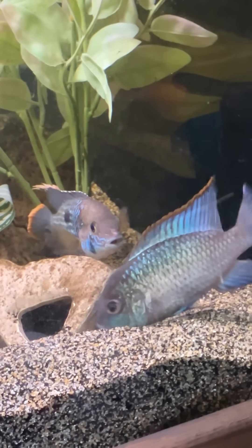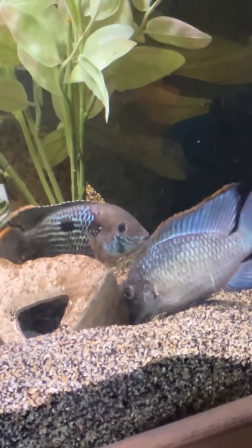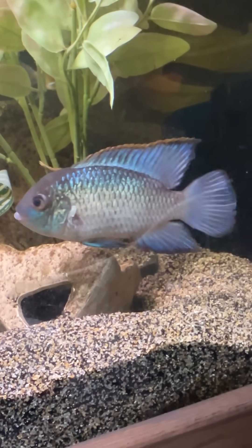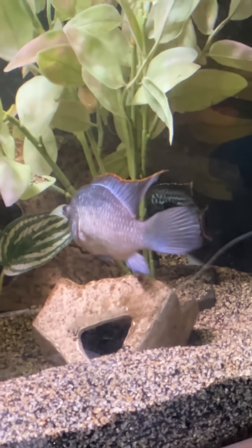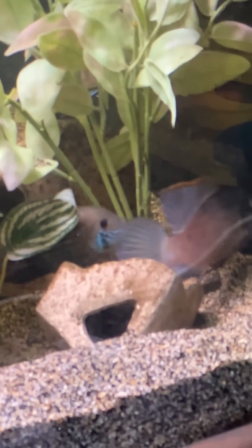Well, it looks like love is in the air, or in this case, in the water. These two are at it again. Remember I showed you in a prior video some eggs on that little cave? Well, those eggs disappeared. I suspect they were eaten, maybe by the pleco that lives in there.